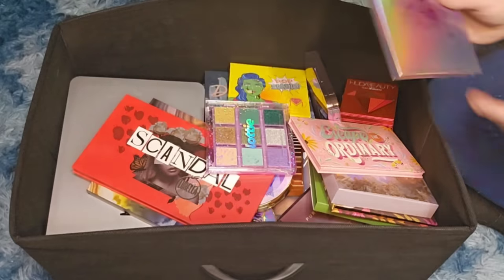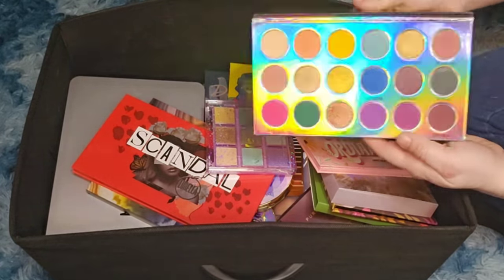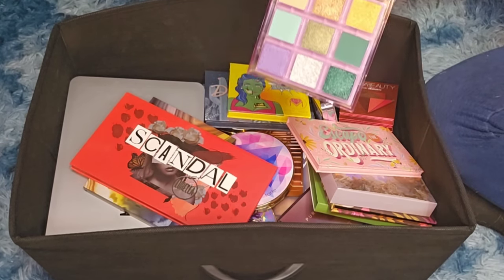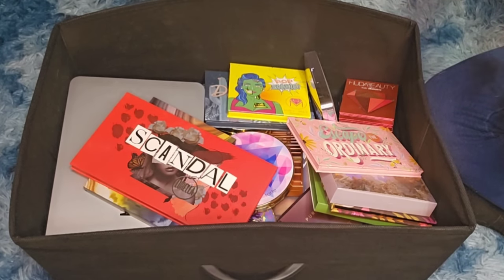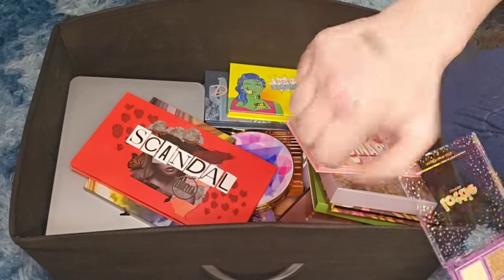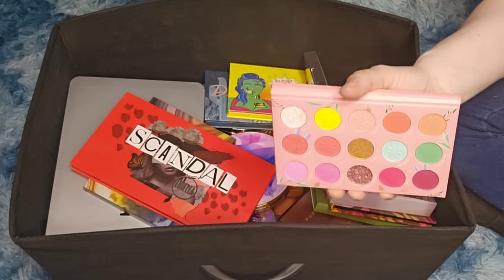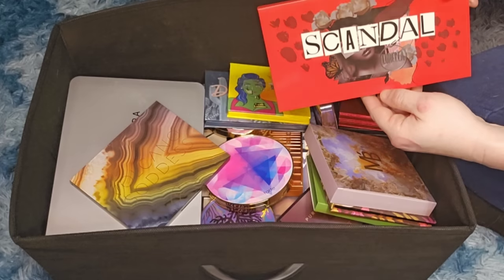Ruby May — had it a long time and never reach for it, getting rid of it. Lottie London — I really like Lottie London for its price, you can get it at Walmart. The swatches look great, so I'm keeping it. Cara Beauty drugstore palette — nice formula, but I'm not going to use it, getting rid of it. L'Oreal Scandal palette — never reach for it, getting rid of it.